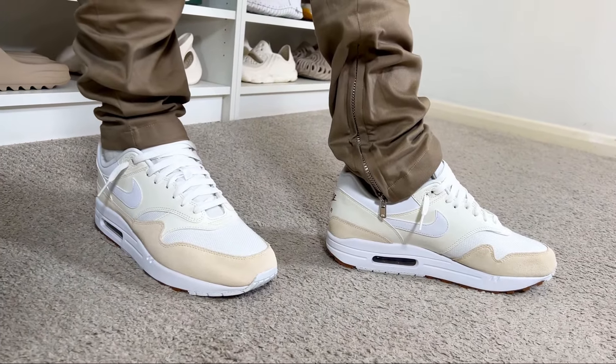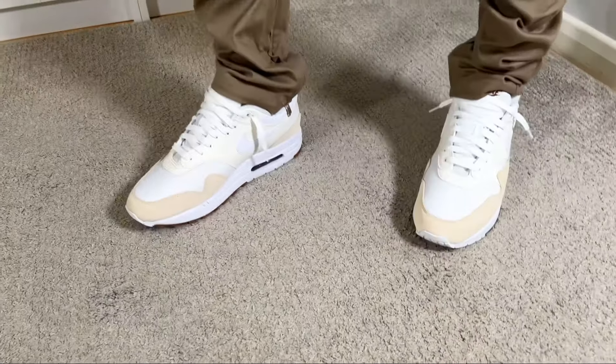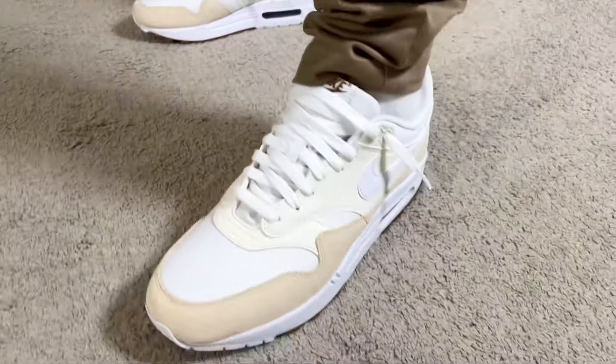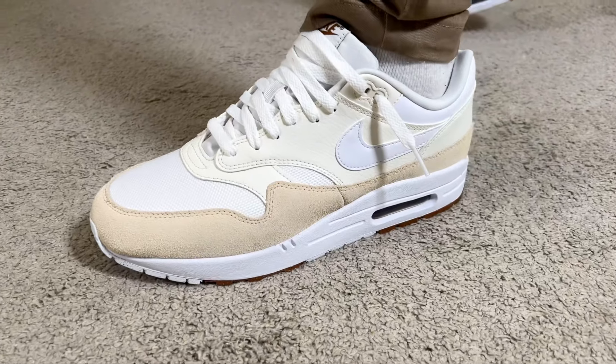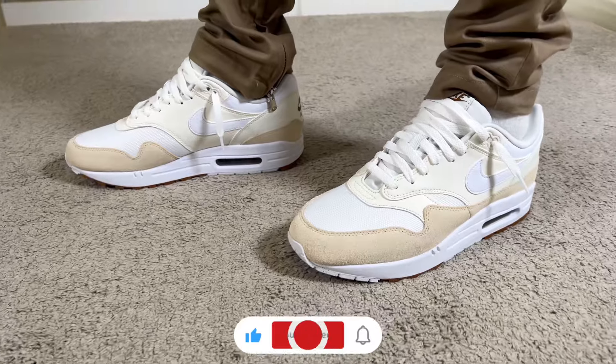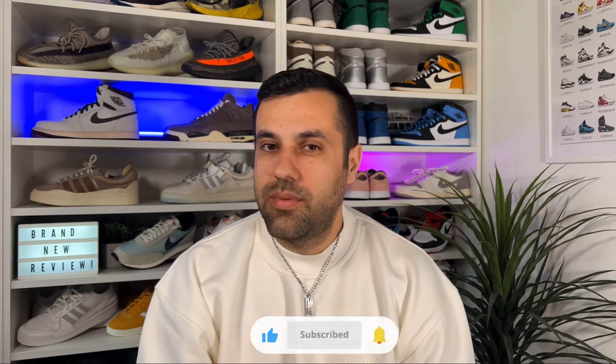That's my unboxing and review of this latest colorway for the Nike Air Max 1. I really hope you enjoyed the video — if you did, don't forget to press the like button and maybe subscribe to the channel. Give me a follow on Instagram and TikTok to see what I'll review next. You can also check out any of my latest reviews on screen now. As always, I'll see you in my next one — thanks for watching.